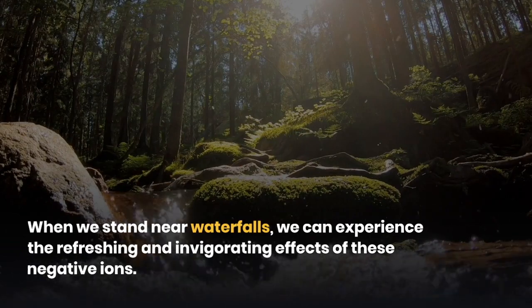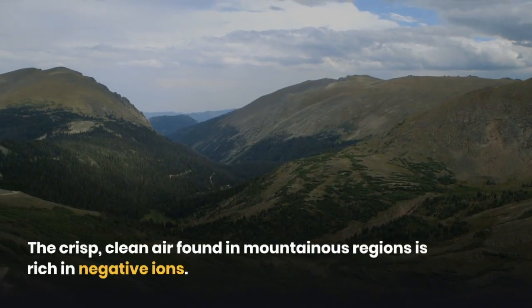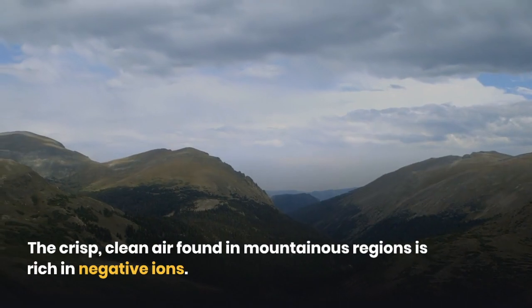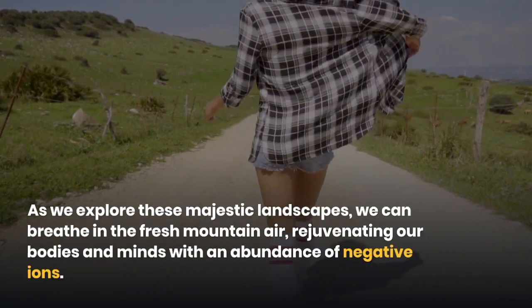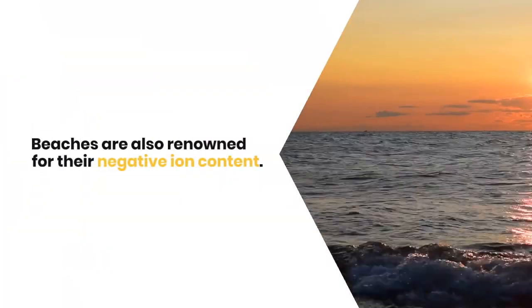Another natural source of negative ions is mountains. The crisp, clean air found in mountainous regions is rich in negative ions. As we explore these majestic landscapes, we can breathe in the fresh mountain air, rejuvenating our bodies and minds with an abundance of negative ions. Beaches are also renowned for their negative ion content.